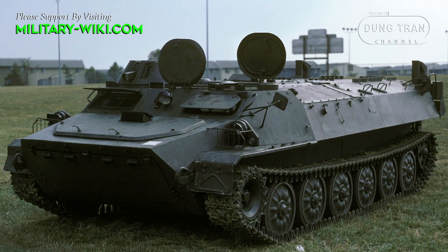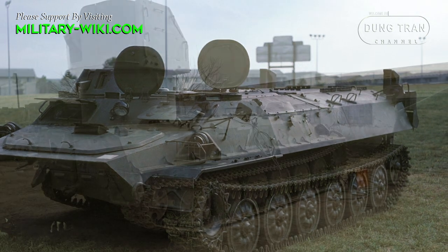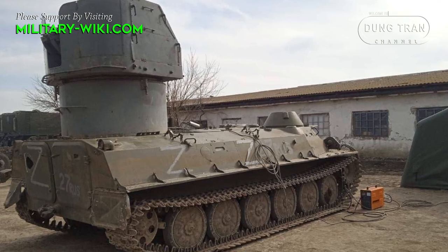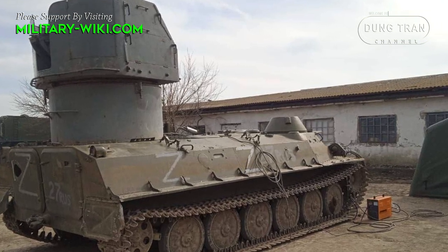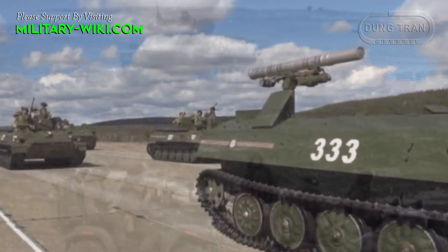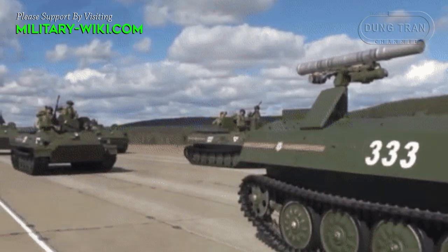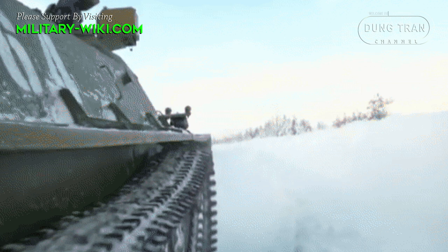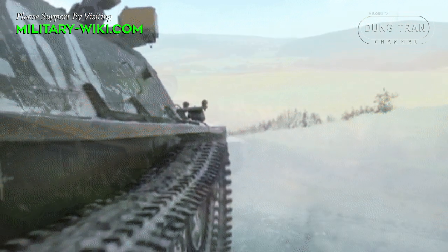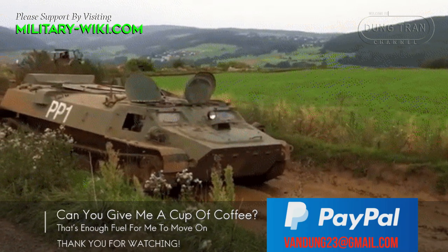The MTLB has been widely used by the Russian army in support roles. For a long time, it was considered unsuitable for frontline infantry transport roles due to its limited armor protection. However, during the war in Ukraine, Russia lost thousands of armored vehicles. With the current conflict situation, Russia had to bring this line of armor back in large numbers to meet actual requirements.